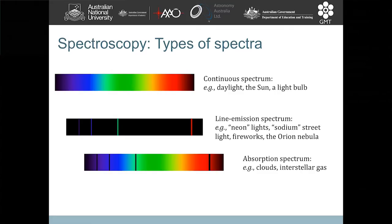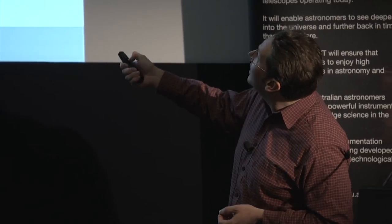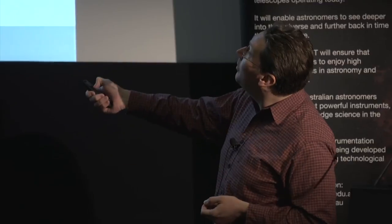Just very quickly, there are three basic types of spectra. We have a continuum spectrum — good examples would be daylight, the sun, or looking at a light bulb. We have emission line spectra, which don't have continuous colors but instead have very discrete colors. Examples there would be neon lights that you see in shops — they're neon if they're red, and other atoms if they're coming up with different colors. Sodium streetlights, or sodium laser guide stars as you heard about previously.